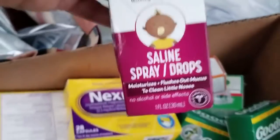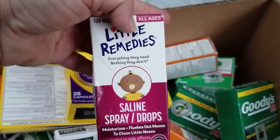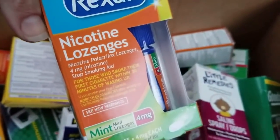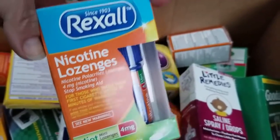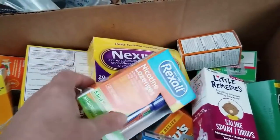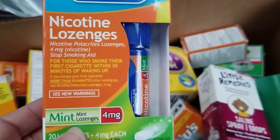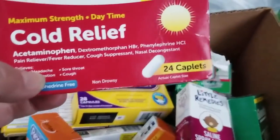Saline spray drops for little noses. Some more Goodies. Haven't seen that — nicotine lozenges. My son quit smoking, went to vaping, and has gone back to smoking part-time. I will give those to him and hopefully he'll make use of them, although I doubt it because his mother wants him to quit, so of course he won't.